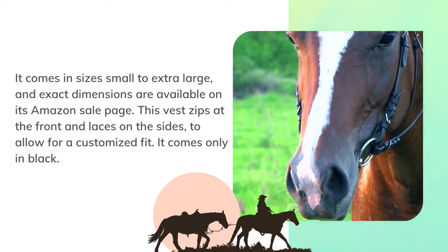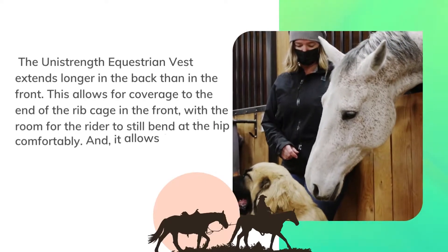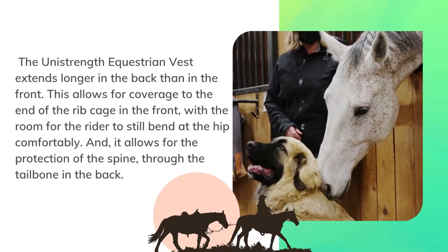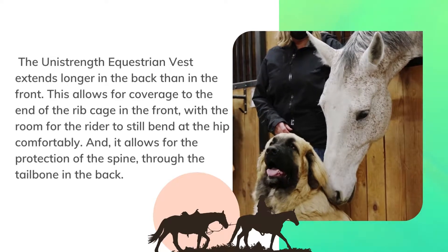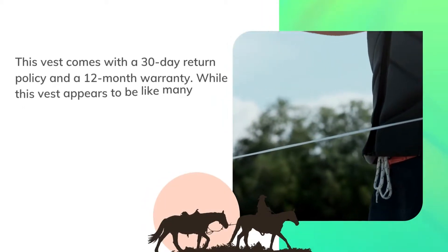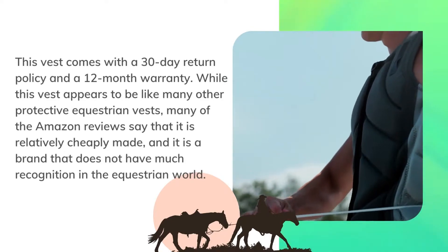It comes only in black. The Uni Strength equestrian vest extends longer in the back than in the front. This allows for coverage to the end of the rib cage in the front with room for the rider to still bend at the hip comfortably, and it allows for protection of the spine through the tailbone in the back. This vest comes with a 30-day return policy and a 12-month warranty.